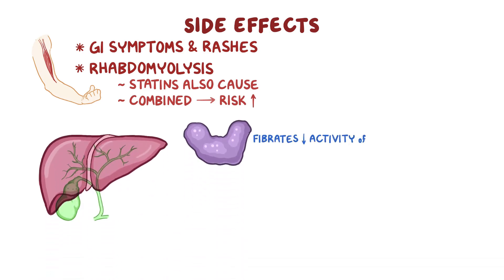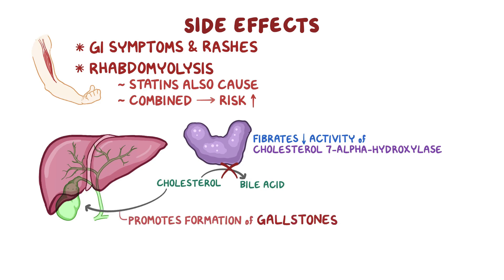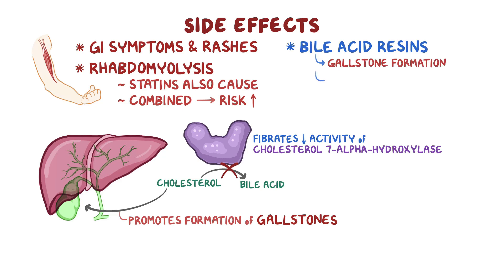In the liver, fibrates decrease the activity of an enzyme called cholesterol-7-alpha-hydroxylase, which is needed to convert cholesterol into bile acid. So we end up with a lot of cholesterol in the bile, and this promotes the formation of gallstones. Another class of lipid-lowering medications called bile acid resins also cause gallstone formation, so if used together with fibrates, the risk of developing gallstones is increased even more.